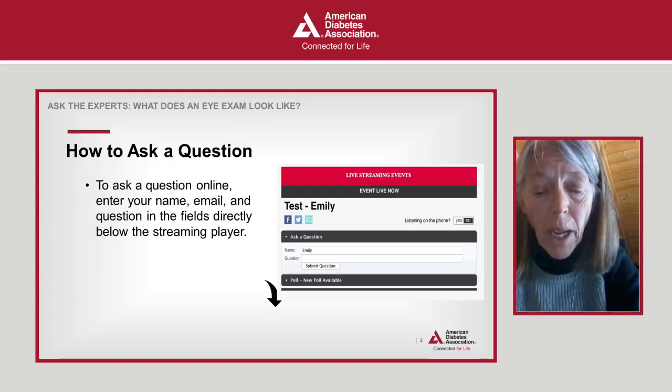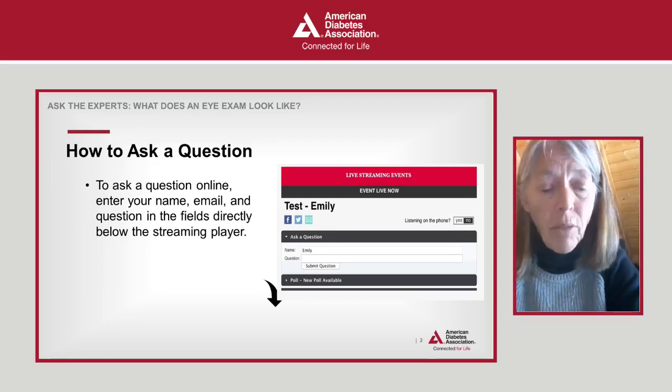We invite you to provide us with your feedback in our five-question survey at the end of this event.